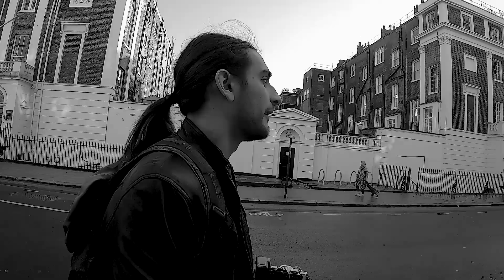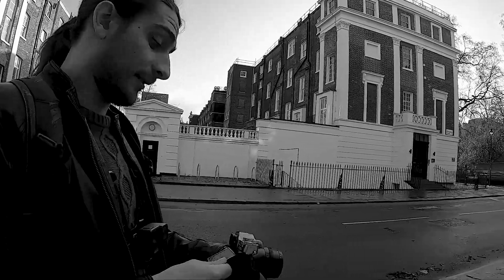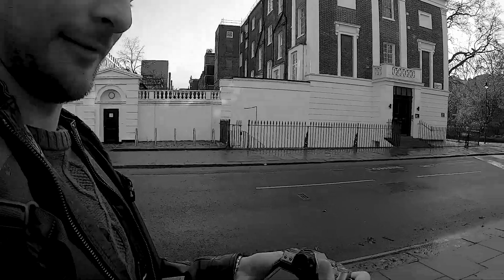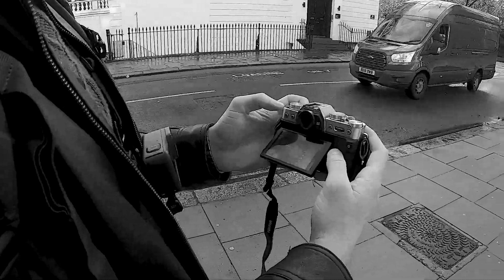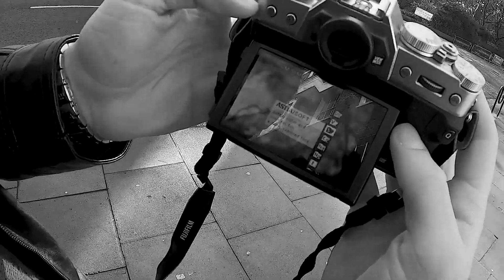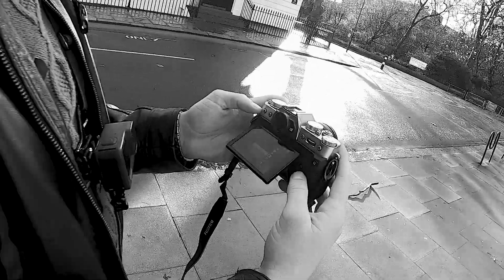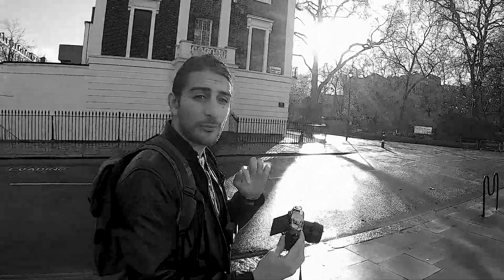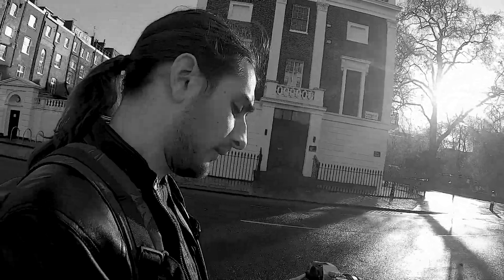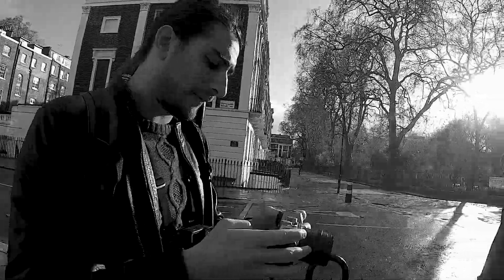I almost forgot — every day I choose another film simulation that Fujifilm has. Yesterday we were shooting with Astia Soft, and today it's going to be Classic Chrome. Usually this one is actually my favorite. Today is Classic Chrome.